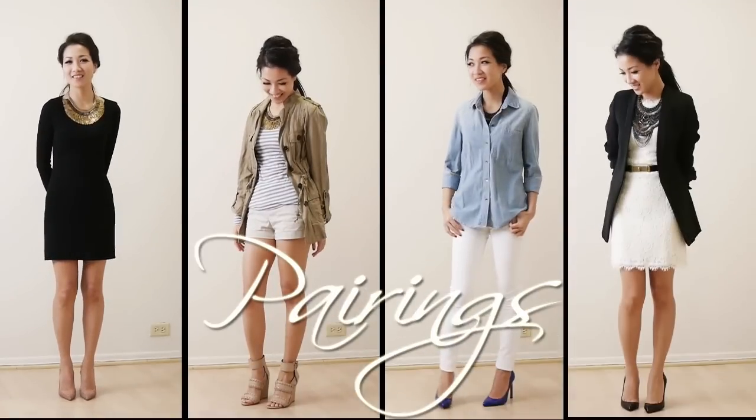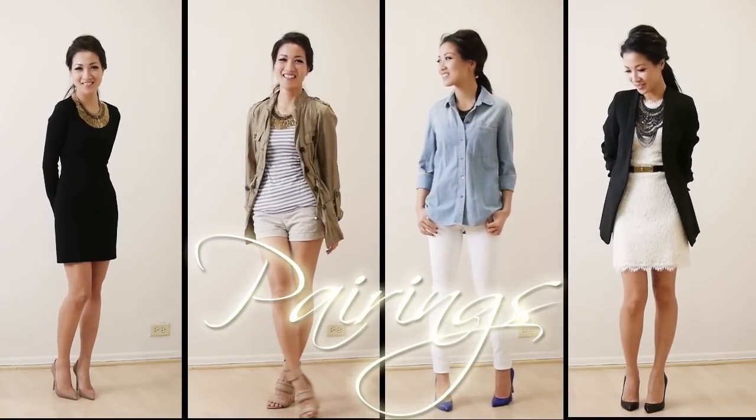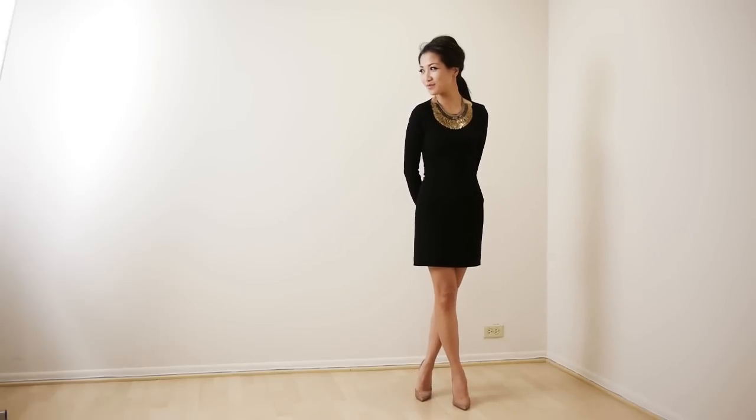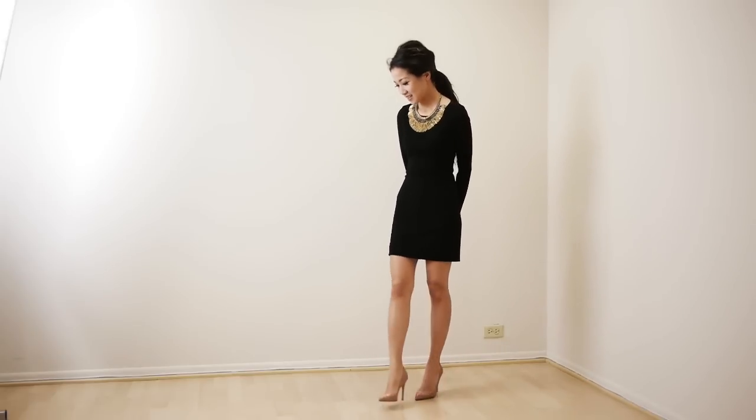So we have four pairings — two casual and two formal. Let's get started! This is our first pairing and it's the simplest one. We are using a little black dress and giving it a punch with a statement necklace. This is really my go-to outfit mainly because this little black dress is so simple.